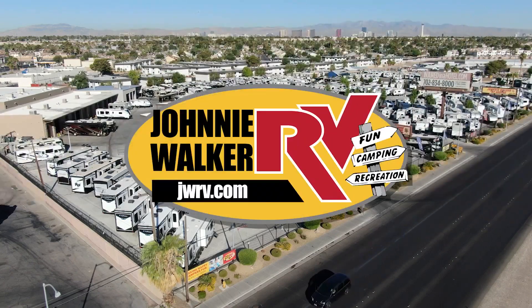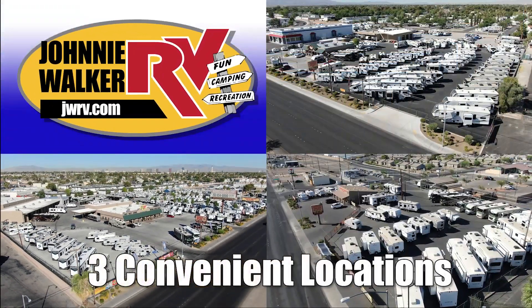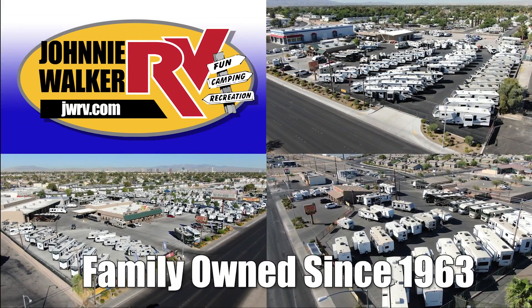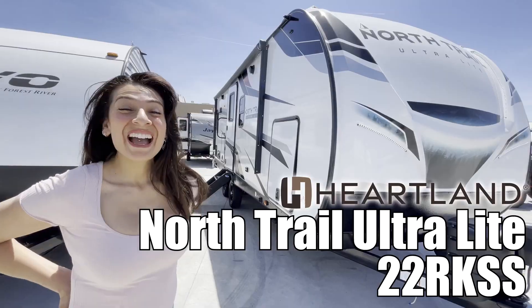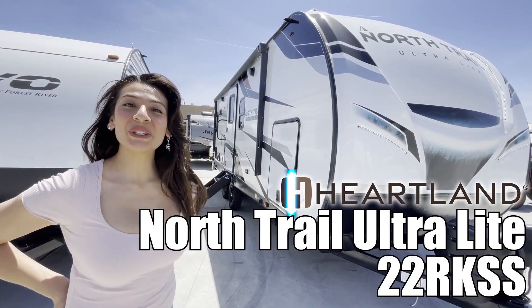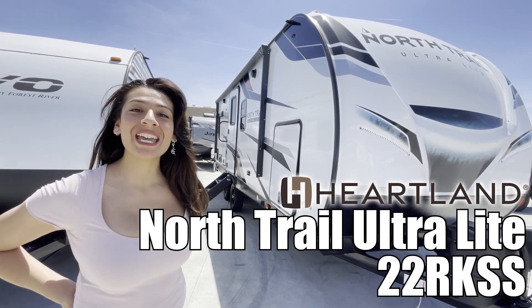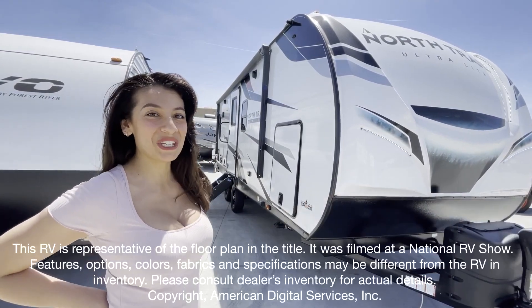Here's another great RV from Nevada's number one RV dealer, Johnny Walker RV, family owned and operated since 1963. Hi guys, my name is Nani. We're here to look at the North Trail Ultralight by Heartland, 22RK-SSTT. Let's go take a look.